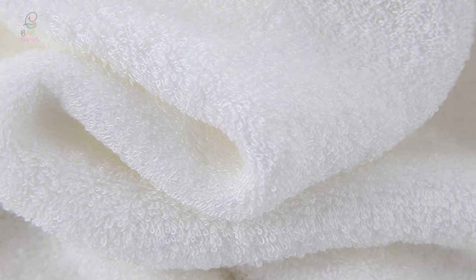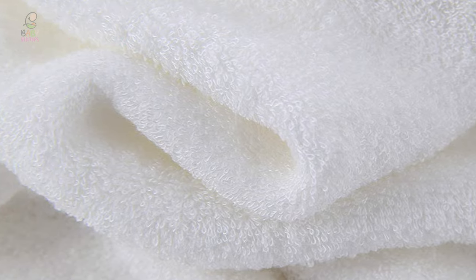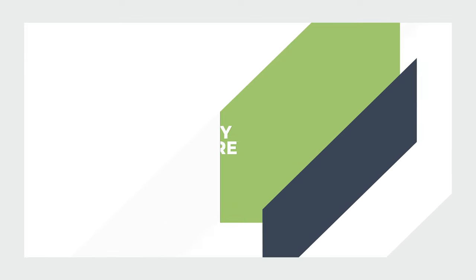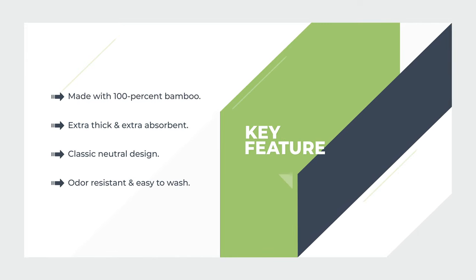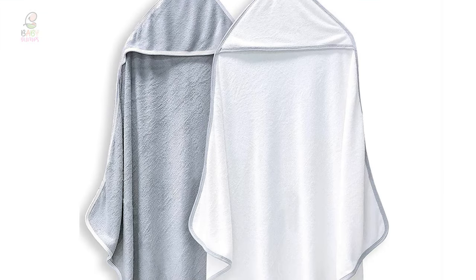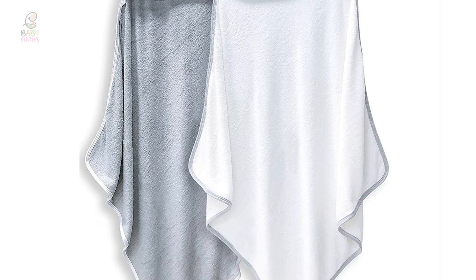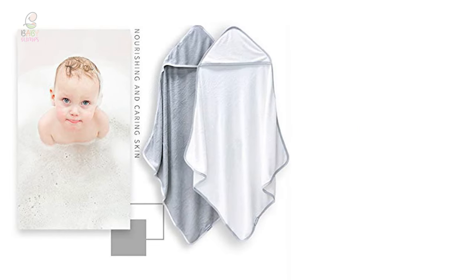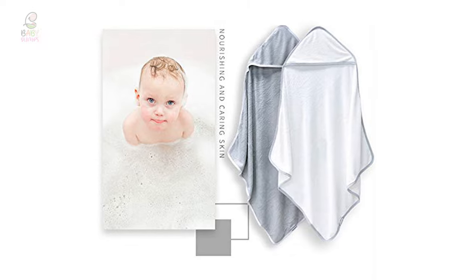It makes a perfect unisex baby shower, birthday, or baby registry gift. This Bamboo Queen bath towel is also perfect for after swimming lessons or the beach.